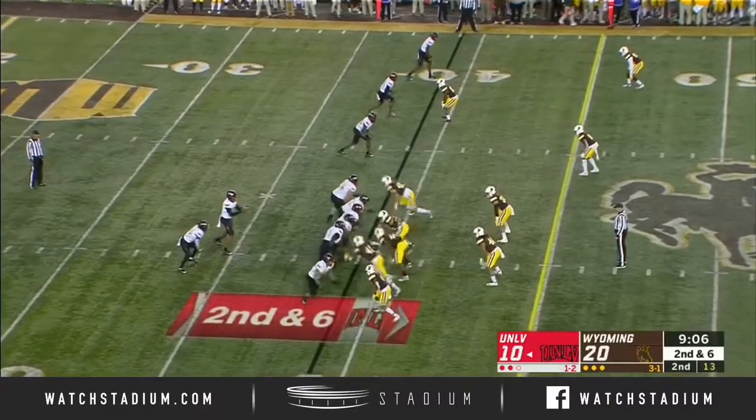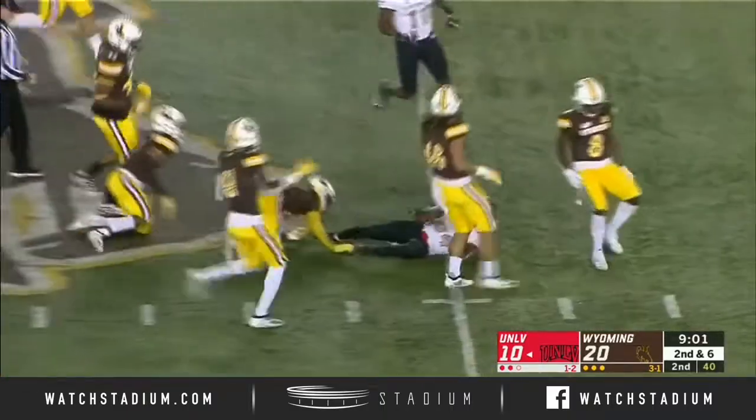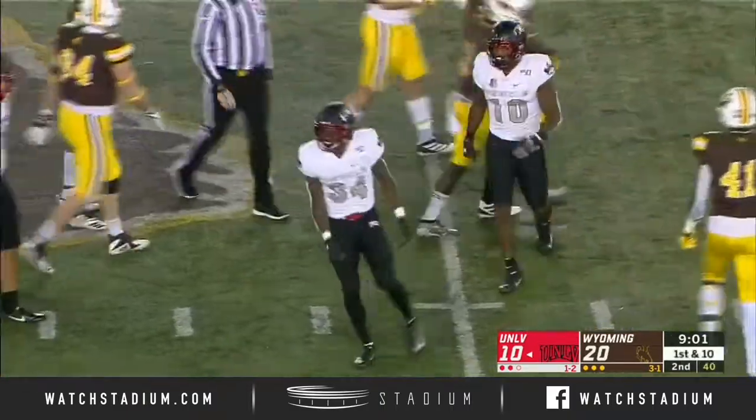Charles Williams is banged up. It's Darren Williams' show from here on out. Darren Williams again — first down run and into Wyoming territory as he went right into Halliburton that time.